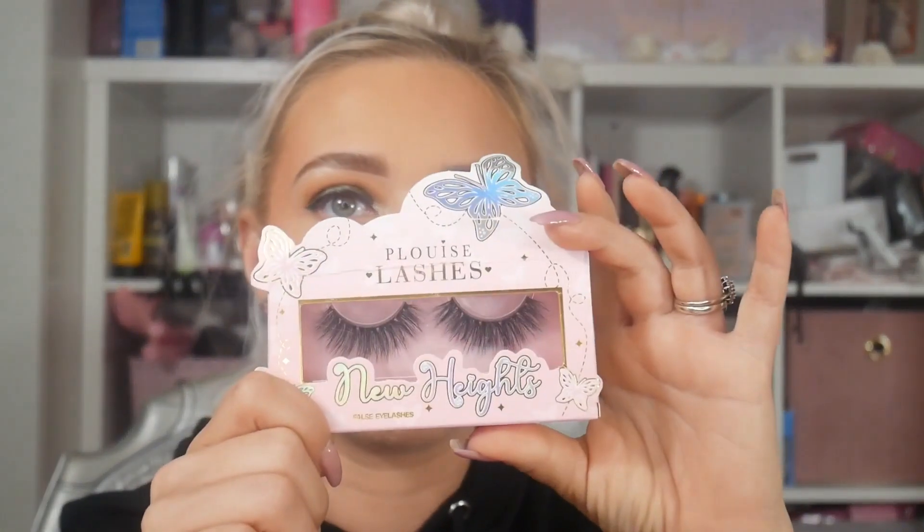My lips are super dry so that's not helpful. I'm going to go off and do a lip exfoliator, clean everything up, and then redo that. I also have new lashes in the style New Heights — they're really pretty and fluffy. I've also got the lip kit: the lip liner is Purpose and the lipstick is Inner Beauty. I really like this one so I'm going to use this instead.